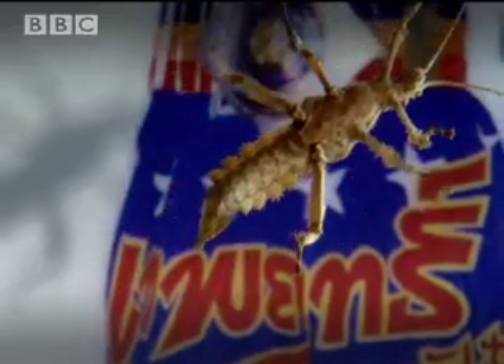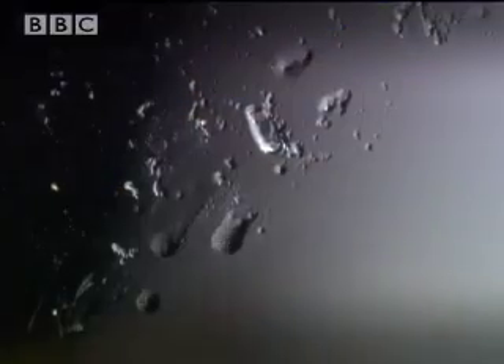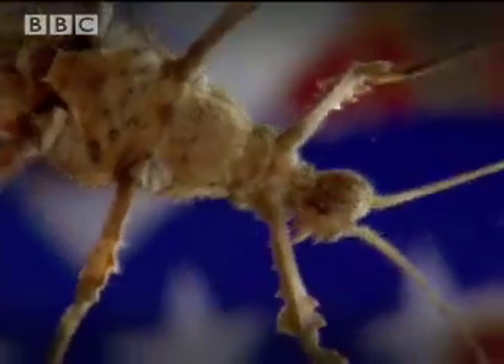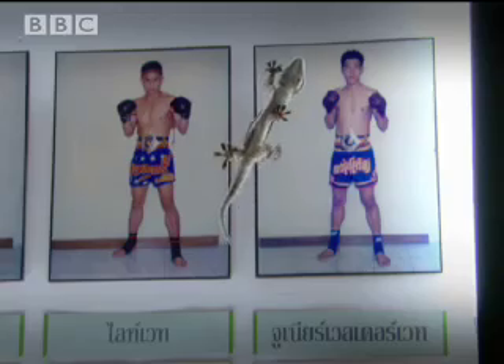Some insects also have good vertical hold. This jungle nymph secretes a thin film of fluid from a gland which makes a tacky bond between its foot and the glass wall. But geckos don't leave sticky footprints, which suggests that natural glue can only work for flyweights.